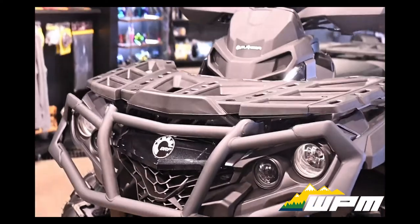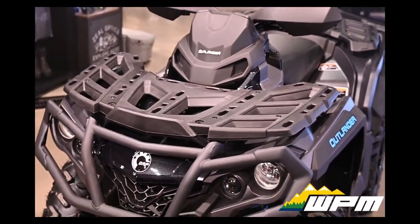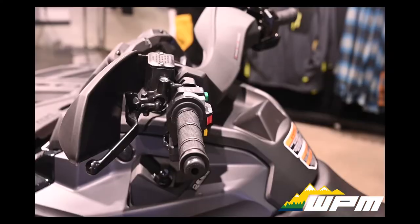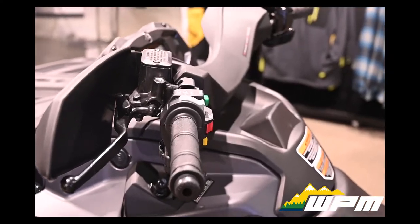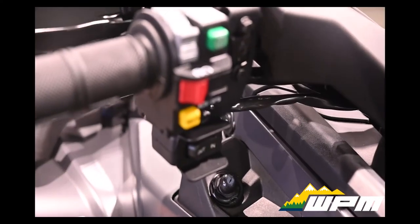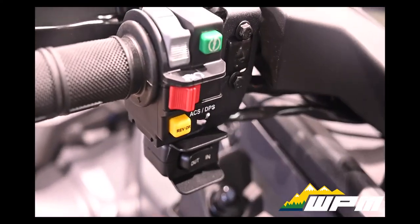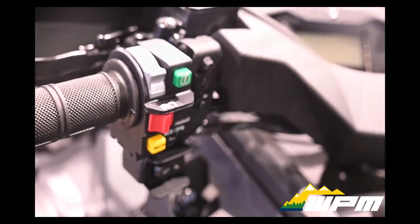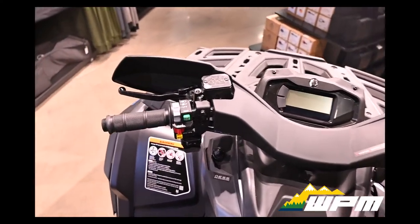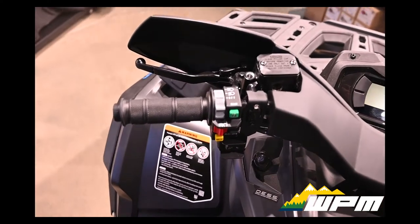This Outlander XT comes with a Rotex 854cc twin liquid-cooled engine. Intelligent Throttle Control is how the Outlander and its 850 Rotex engine feel so responsive and controllable. With standard work and sports modes, ITC throttle-by-wire helps smooth power delivery for off-road.